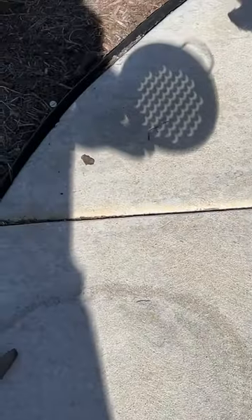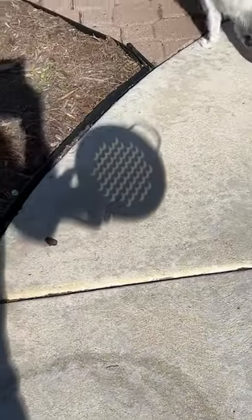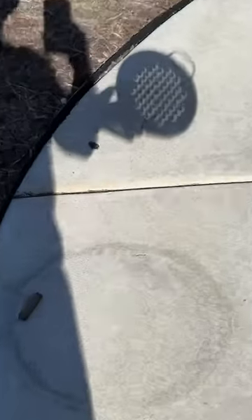And then as we get closer, they turn from little moons into circles. And then as I back up, you can see the phase of the eclipse through this strainer. Science badass.